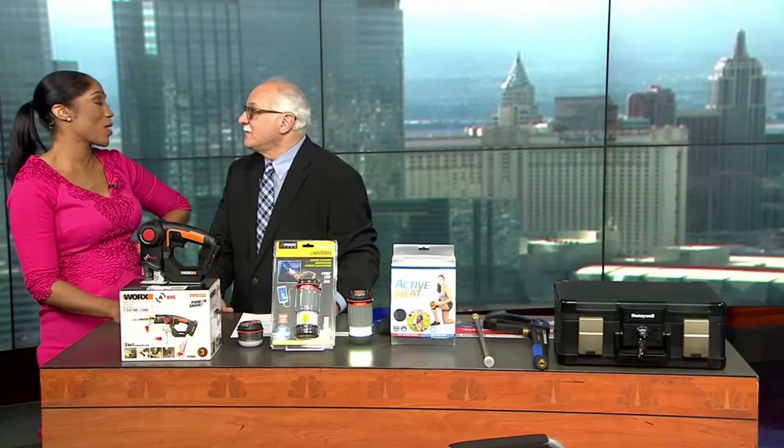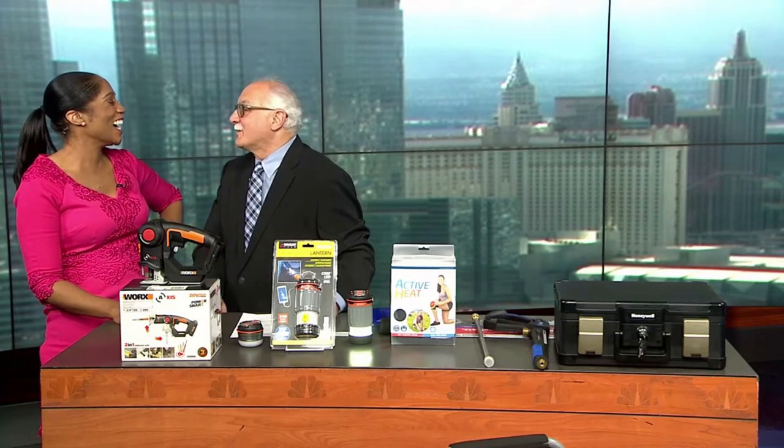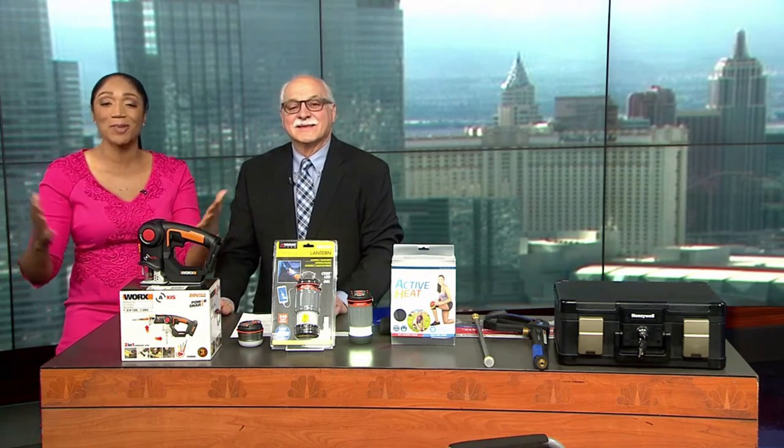Dr. Frank, always bringing us the best. I appreciate you — I searched long and hard to do that. You do it so well. And we got him twice today. Aren't we so lucky?